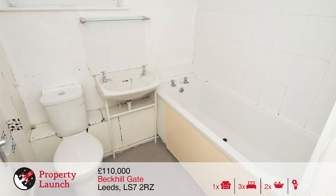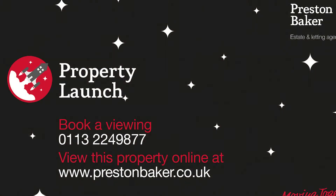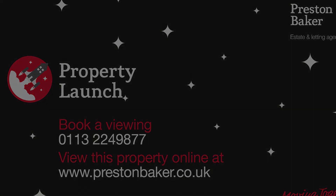The house bathroom is fitted with a three-piece suite, including bath, WC and washbasin. Call the Preston Baker Leeds team office now to secure your space for the Property Lounge.